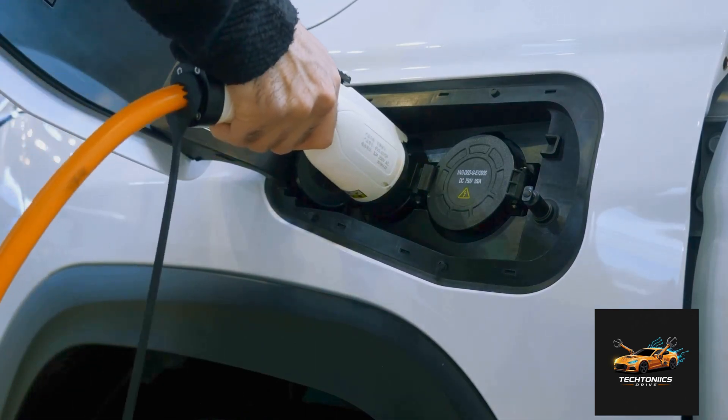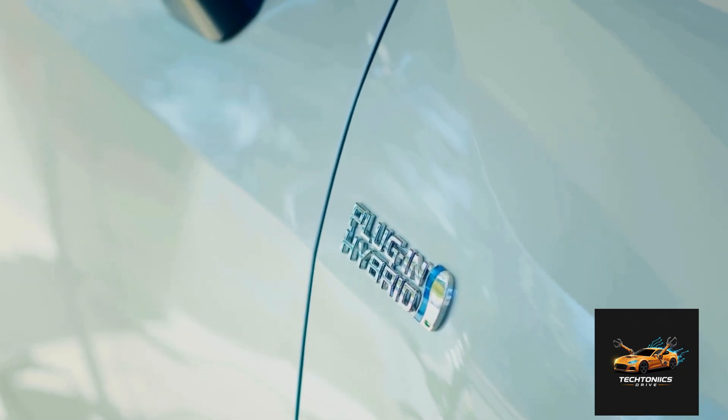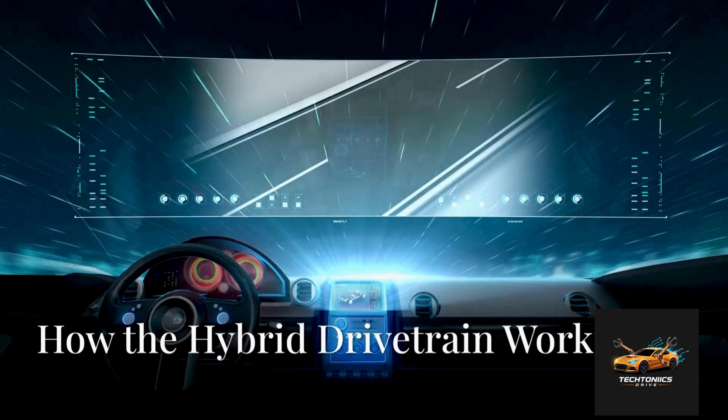Plug-in hybrids drive longer on electricity alone, so they're like a gateway between hybrids and full electric vehicles.